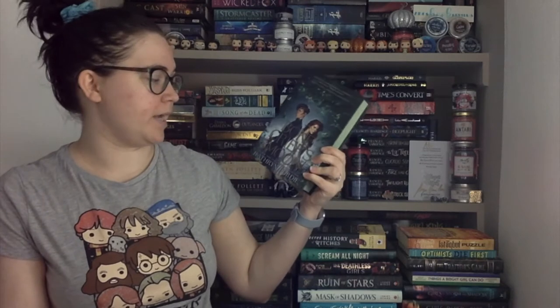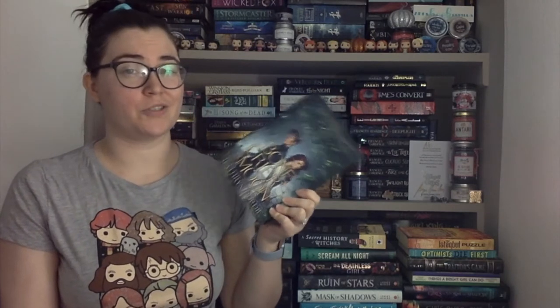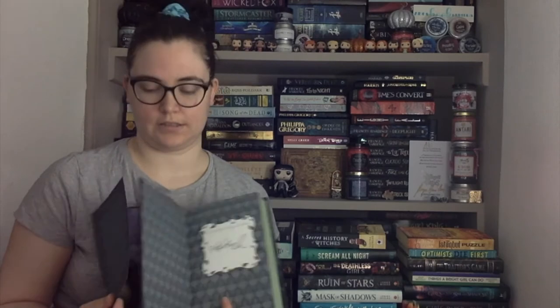Bone Crier's Moon by Katherine Purdie — this is the Fairyloot book of the month for March. Because of Covid everything is getting pushed back, so hopefully they'll start shipping the April boxes soon because it's almost halfway through May. This one has green sparkly edges, signed on the end pages which is a bit unusual for Fairyloot, and there's reverse dust jacket art as well. It's been on my wish list since last year so I'm really excited.